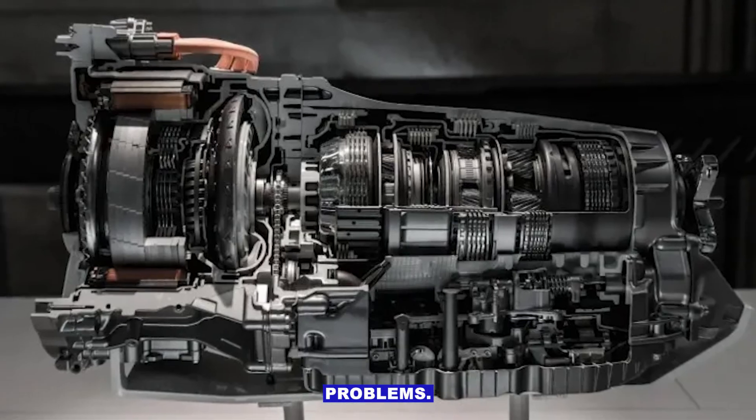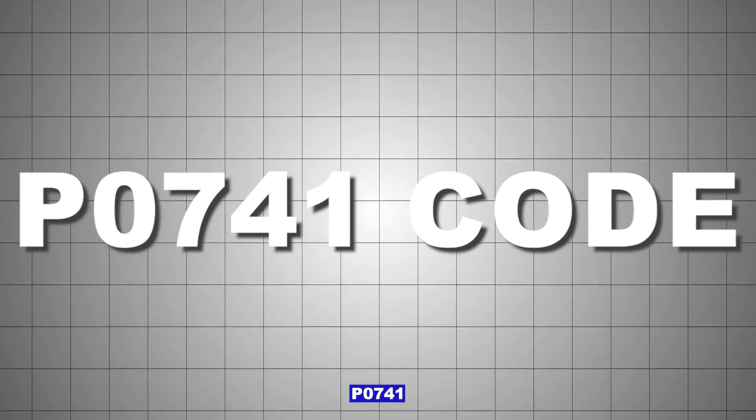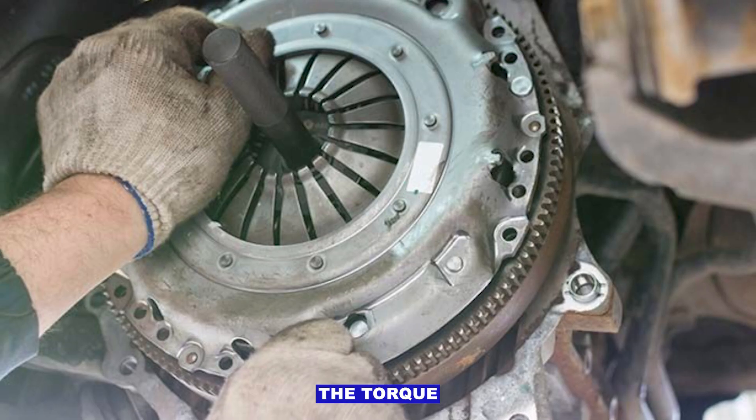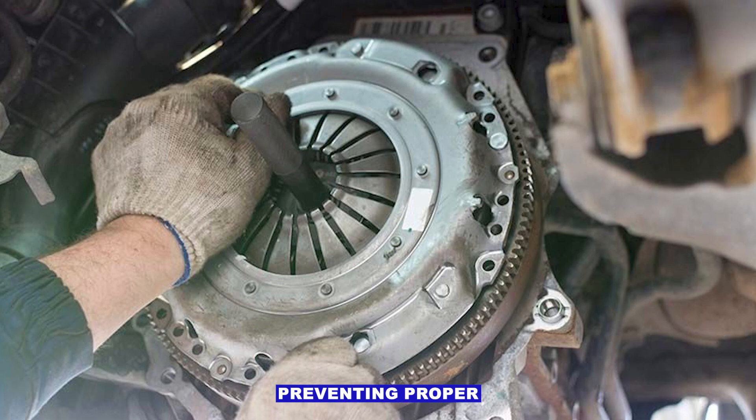Internal transmission problems. Worn clutch packs, valves, or seals can also trigger P0741. The torque converter clutch itself may be failing mechanically, preventing proper lockup.